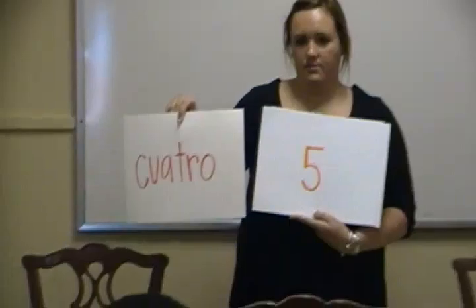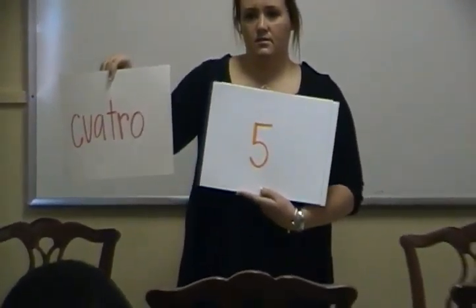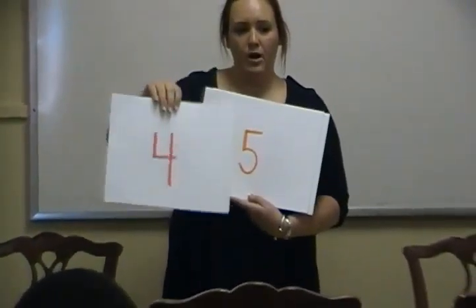The next number is four, and the Spanish word for four is cuatro. Everyone say cuatro. Cuatro. Can you spell cuatro for me? C-U-A-T-R-O. So write four on one side of your card and cuatro on the other.